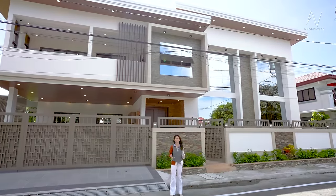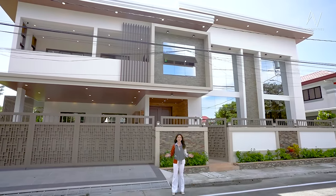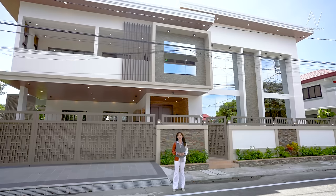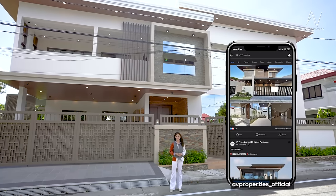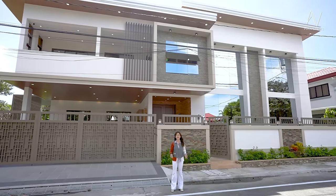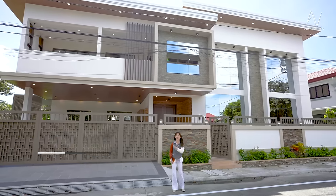Before we go inside the property and start the house tour, please don't forget to click subscribe to AV Properties' official YouTube channel. You can also check us out on Facebook and on Instagram at AV Properties underscore official for all of our fresh listings. My name is Apple Grace and let's go, follow me.